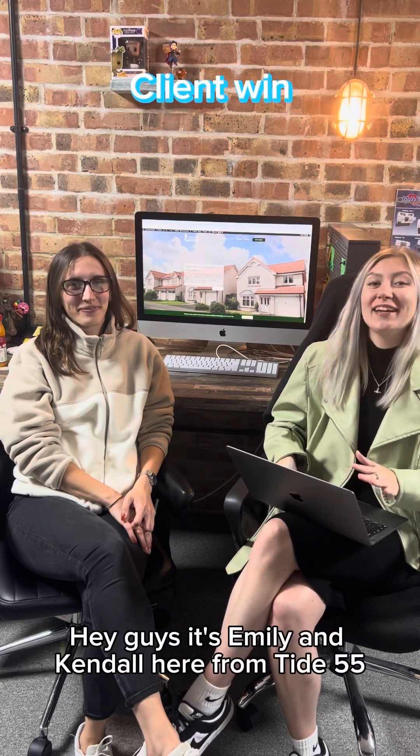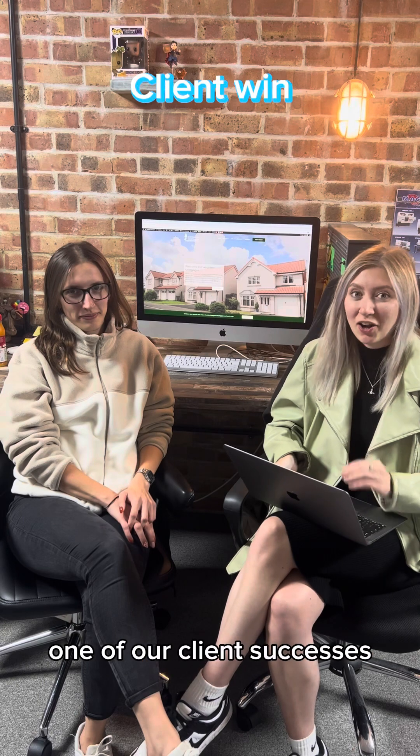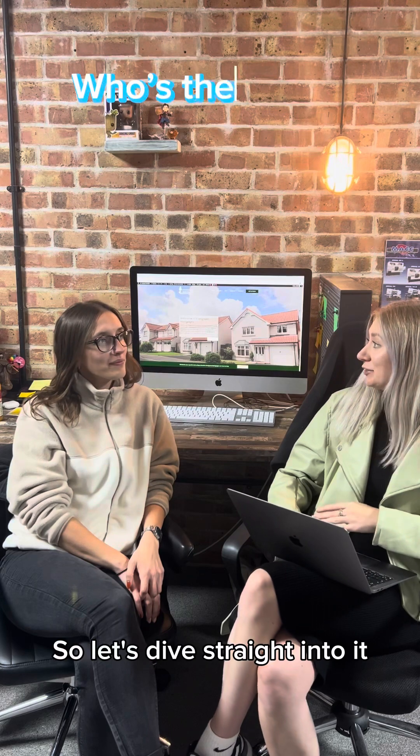Hey guys, it's Emily and Kendall here from Tide 55 and we've just got a quick video to talk about one of our client successes on a recent project that we just worked on. So let's dive straight into it.